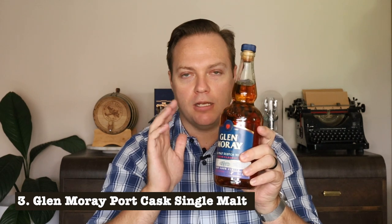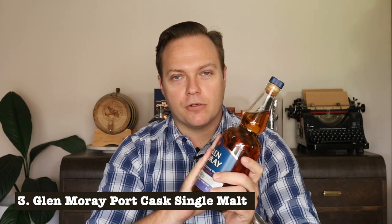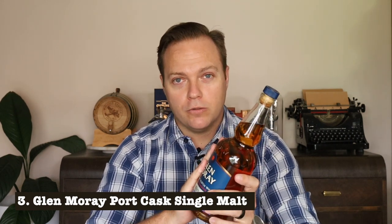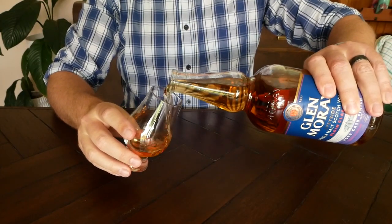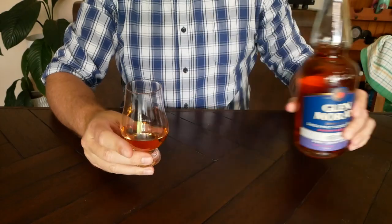Heading back to Scotland and the Speyside region, we have the Glenmoray. This distillery is already known for making affordable single malts — their classic single malt, sherry cask, and even their 12 year old all fall under $70 a bottle, which is fantastic. I wanted to include a port cask finish here because some people do like sweeter whisky, and anything aged in port barrels gives you that sweeter flavour — things like Christmas cake.